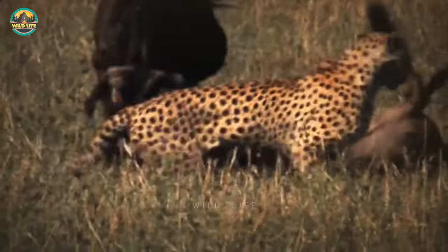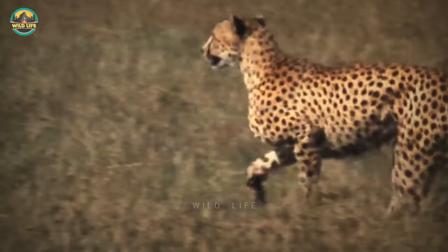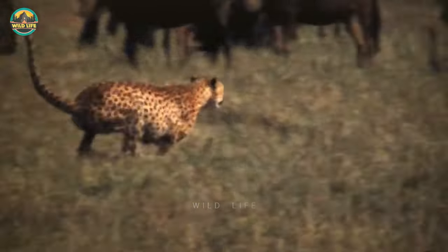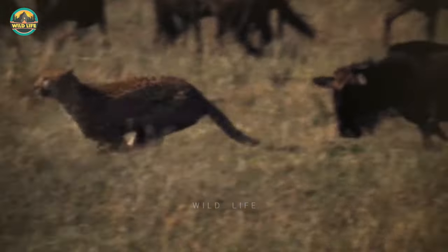Surprisingly, it is the herd bull, not the mother of the calf, who attacks the cheetah, forcing it away from the calf. When the cheetah realises the calf is seriously injured, he renews his attack. But the herd bull counterattacks once more, saving the calf for the second time.